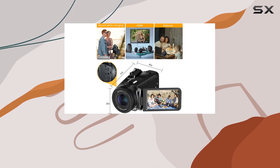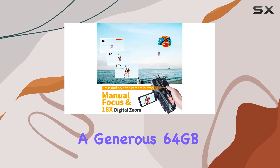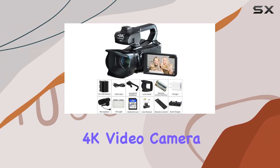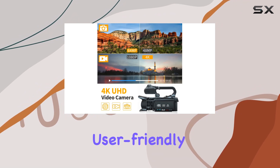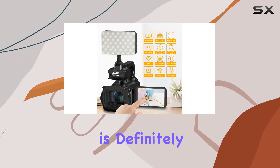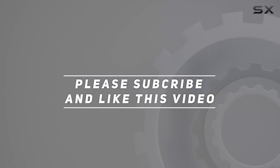In terms of accessories, Wikico has you covered. The package includes a lens hood, stabilizer, remote control, and a generous 64GB SD card, giving you everything you need to start vlogging right away. The Wikico 4K video camera is a fantastic choice for both amateurs and seasoned vloggers — it's feature-packed, user-friendly, and comes with excellent customer support. If you're serious about elevating your vlogging game, this camera is definitely worth considering. Check out the video description for the updated price, and thank you for watching.